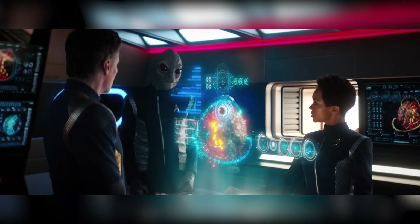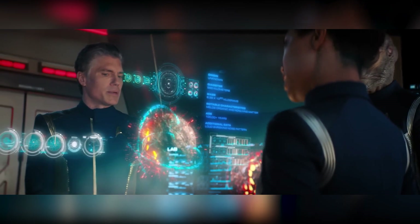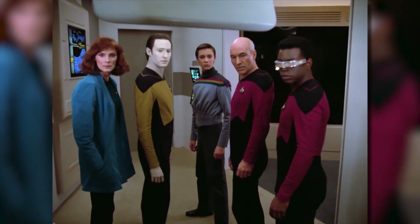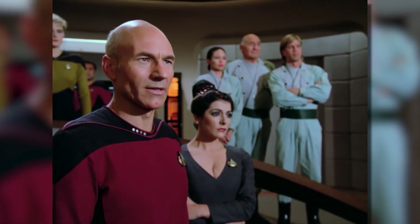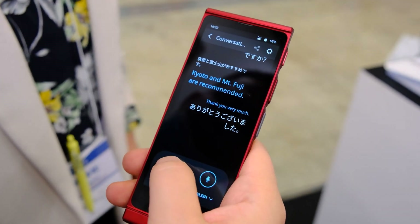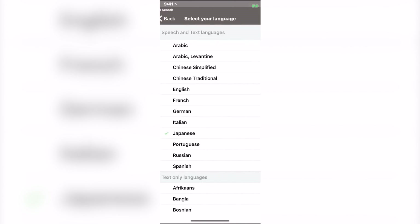Language barriers be gone. In Star Trek, universal translators enable characters to communicate with alien species in their native languages — a feat that would otherwise be impossible. While we're still working on perfecting universal translators for real-life use, translation apps and devices have made significant strides in breaking down language barriers and facilitating communication across cultures.